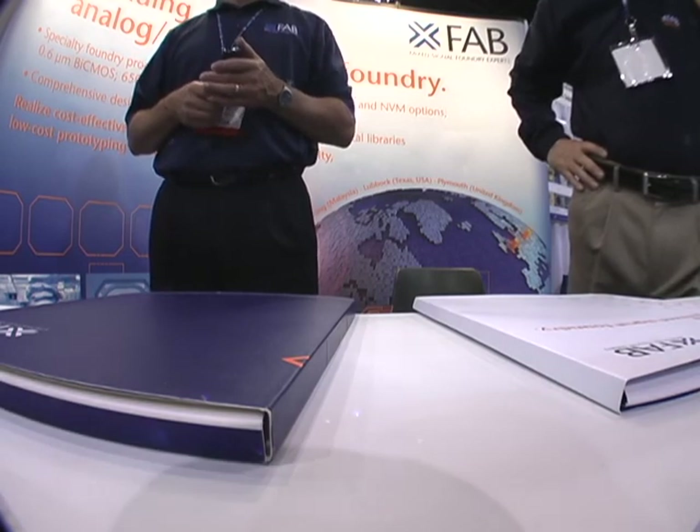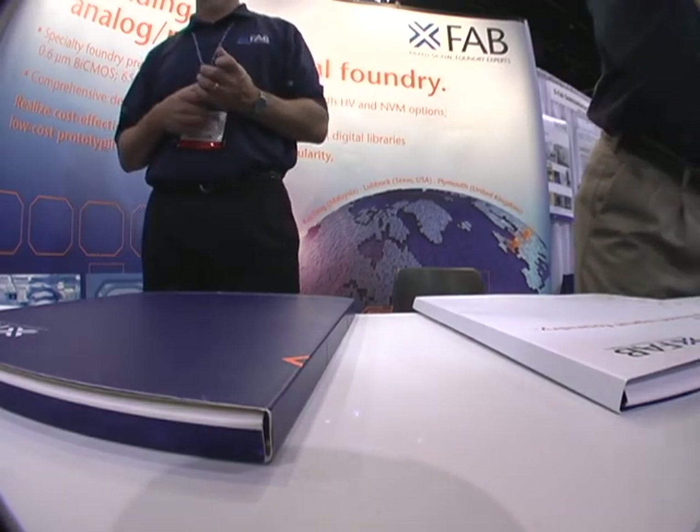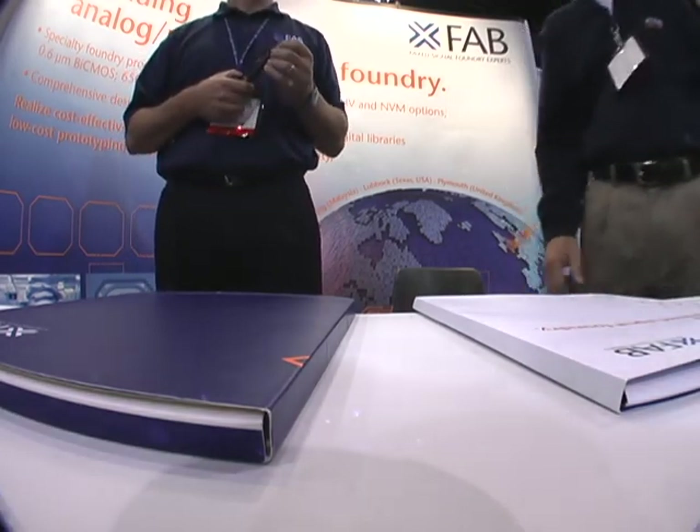We have five facilities — two in Germany, one in the UK, one in Texas, and one in Malaysia. Wow. I hope you forget to pay more.